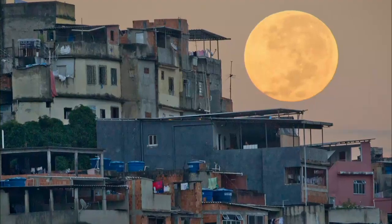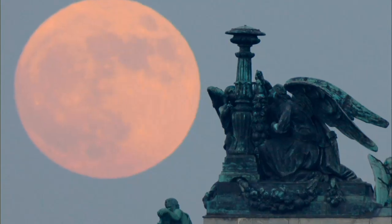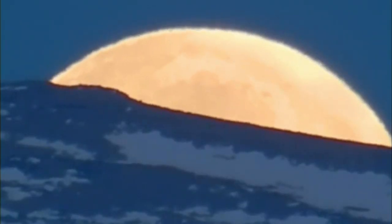The sight of a supermoon is enough to turn us all into lunatics. This is insanely awesome.